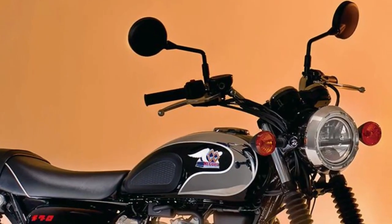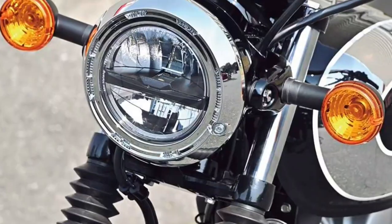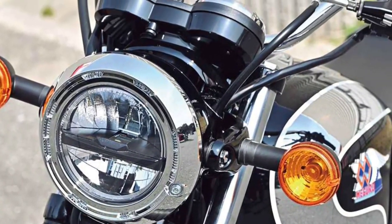Designed with ergonomics in mind, the Maguro S1 offers a comfortable riding position and plush seating, ideal for extended journeys or daily commuting.